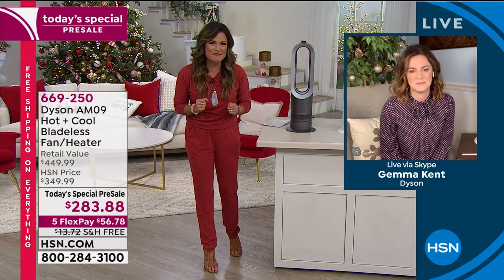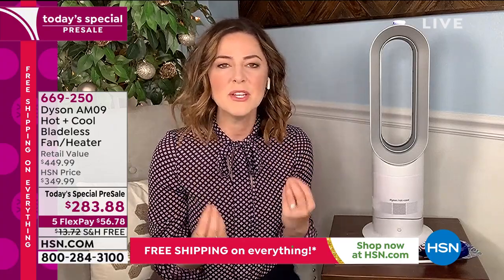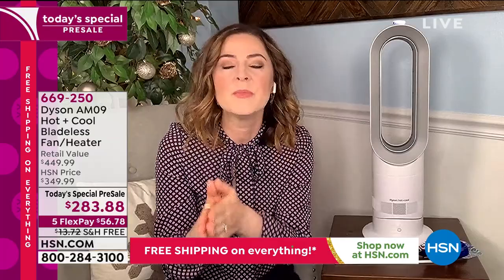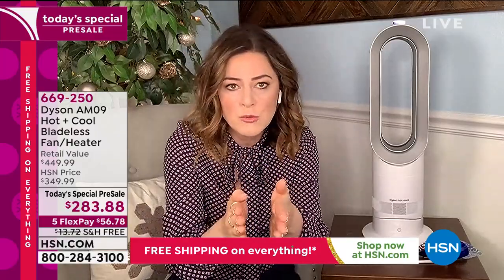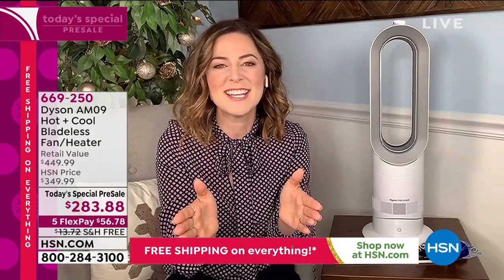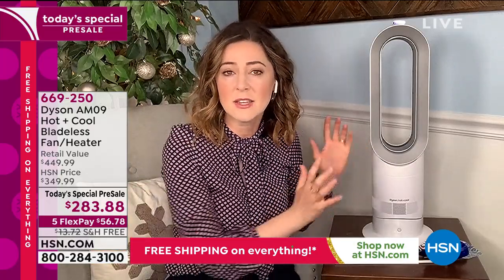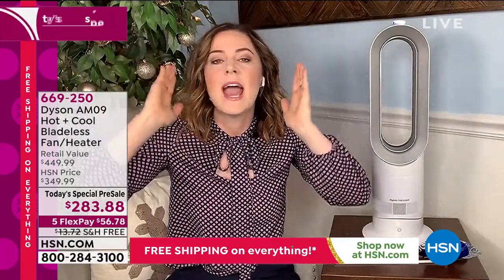Jet focus is a fantastic feature — it allows personal heating or cooling customized to you. You can set it from 33 to 99 degrees, and jet focus directs the chosen air temperature straight toward you. Six gallons of air per second get drawn into the base and sent up over the PTC ceramic plates when you're on warming mode, coming straight toward you.